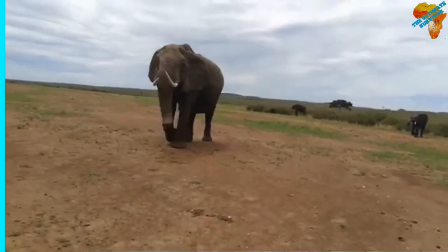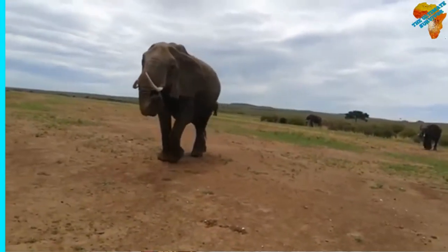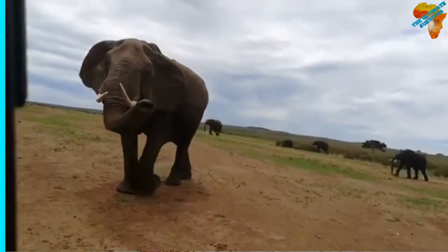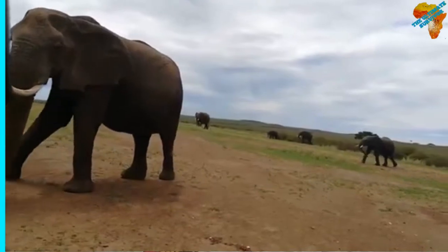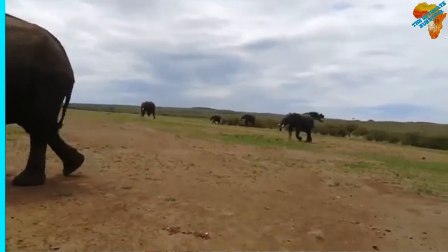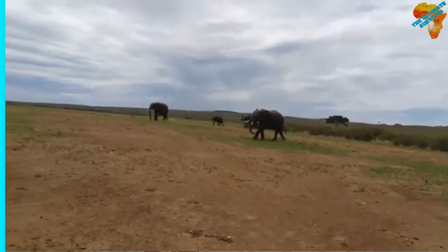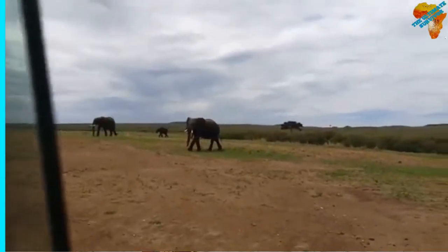The African elephant, Loxodonta africana, is a huge mammal found in Africa — a true giant of the continent. It feeds mainly on vegetation: leaves, tree branches, bark, cambium, roots, rhizomes, sedges, grasses — anything that is plant matter.